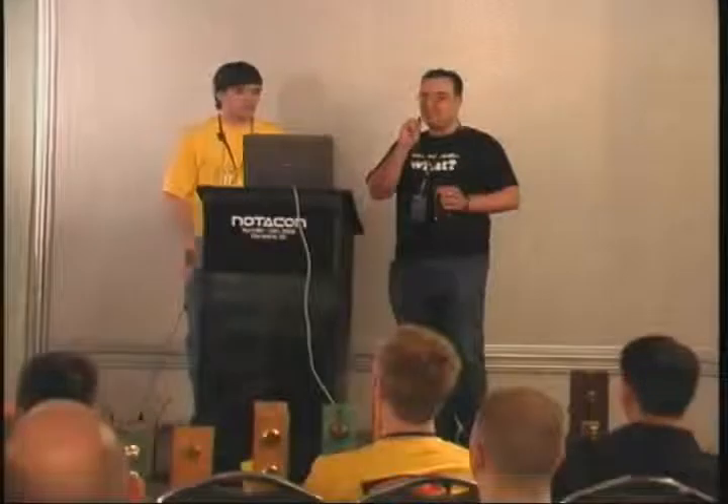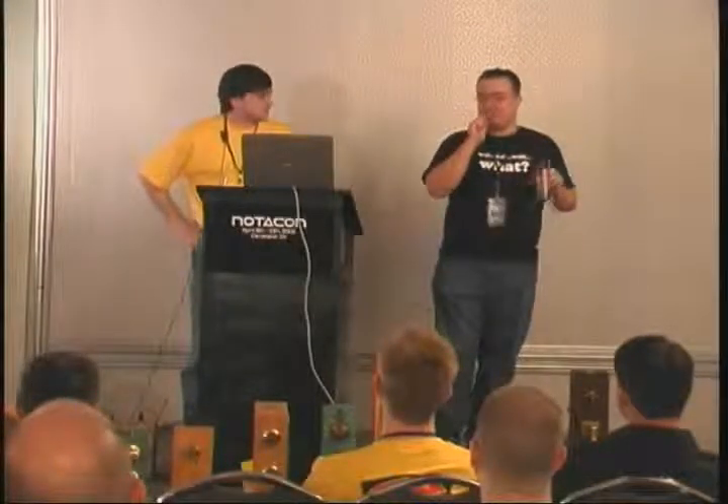This is Locks 101. You are here to learn about locks today. My name is Chris Suter, and this is Joe Chan, also known as Limongelo — spelled Limongelo. Don't ask me how it came about.